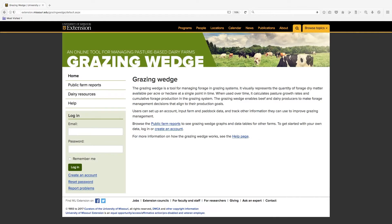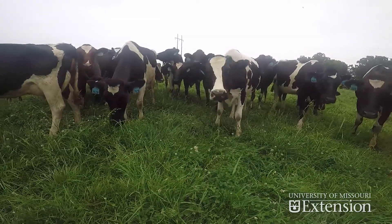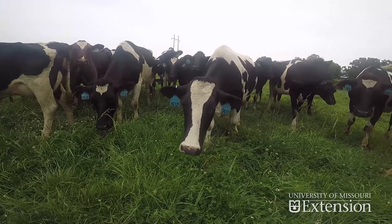The University of Missouri Extension Grazing Wedge application, used in conjunction with a strategy to measure, monitor, and manage your grazing systems, can be an important tool to optimize forage systems and increase profits for Missouri livestock producers.